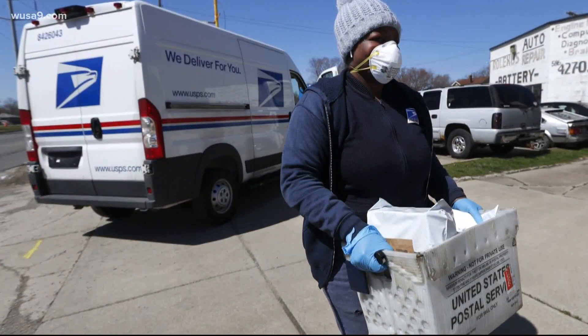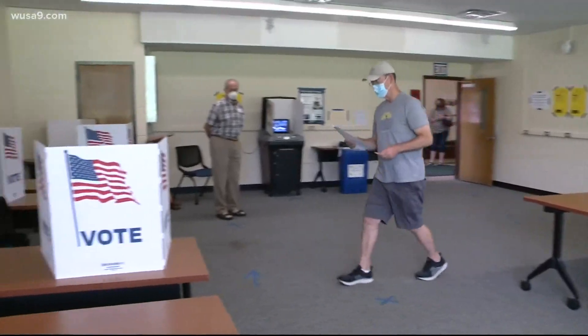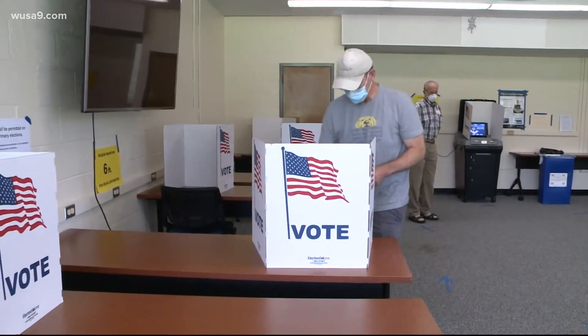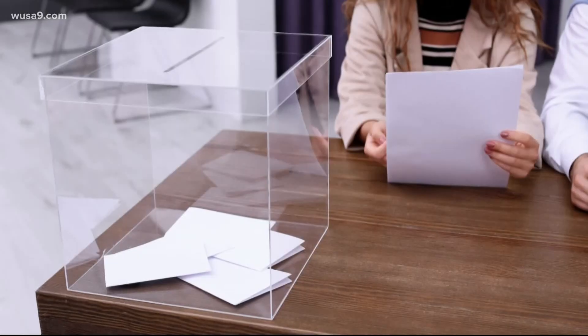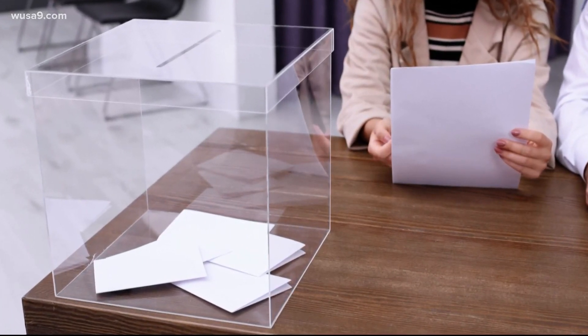You can also send the ballot by US mail as long as it's postmarked no later than November 3rd. Or you can vote the old-fashioned way in person at an early voting center beginning October 26th, or on election day at one of the fewer polling locations that will actually be open.